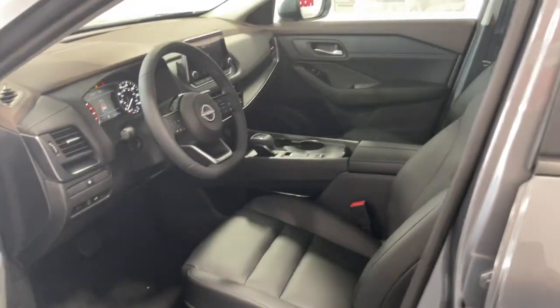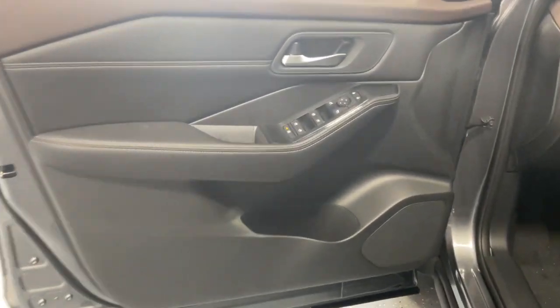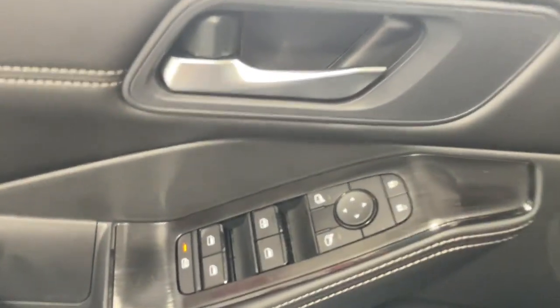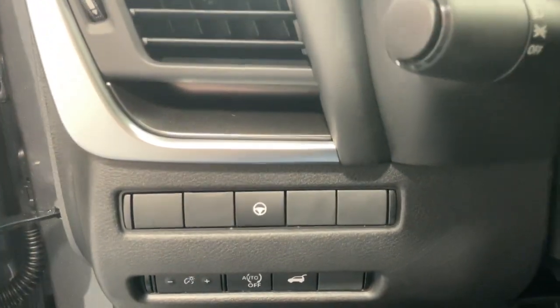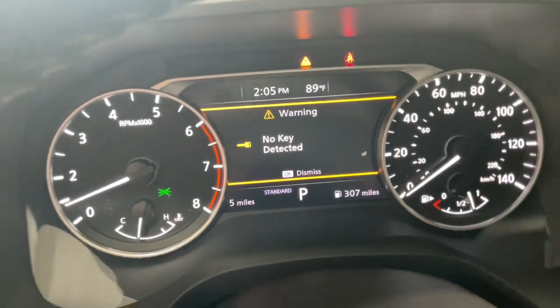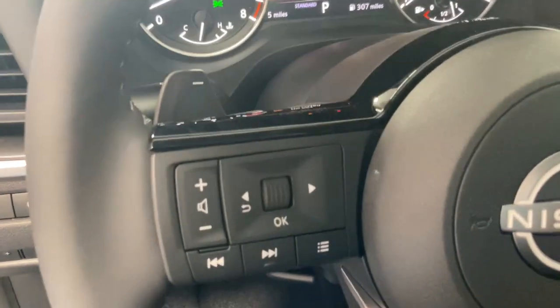These are just some of the great options this vehicle comes with: Apple CarPlay and/or Android Auto, pre-collision system, panoramic roof, proximity key entry, heated driver seat, keyless entry, turbocharged engine, heated mirrors, lane-keeping assist, and backup camera.